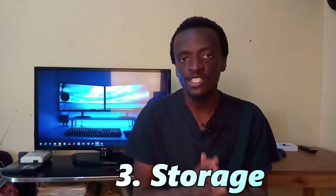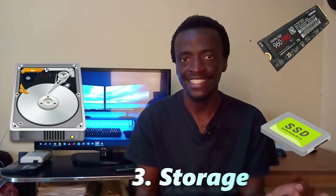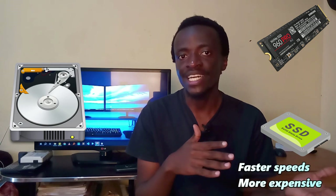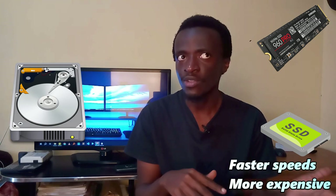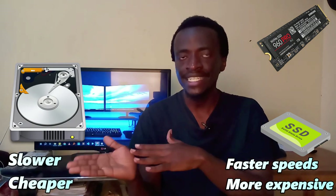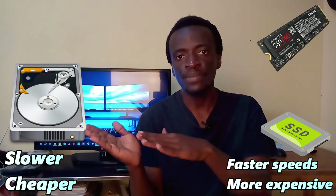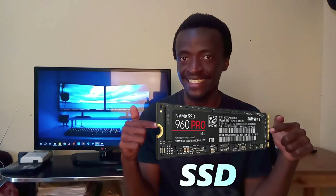Speaking of memory, the next thing to consider is storage. There are two main types of secondary storage: the Hard Disk Drive (HDD) and the SSD. SSDs are much faster in terms of accessibility, but they are more expensive than HDDs. Hard disk drives tend to be a little slower and sometimes less durable than SSDs. If you can afford it, I highly recommend going for an SSD — and of course, the higher the storage capacity, the better.